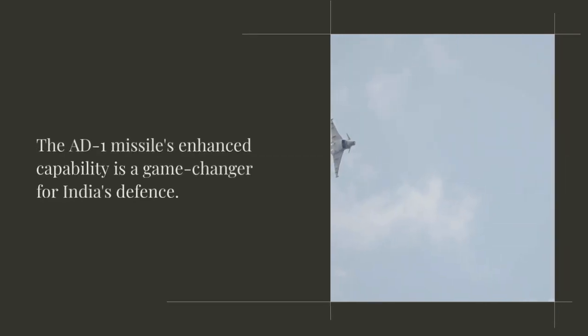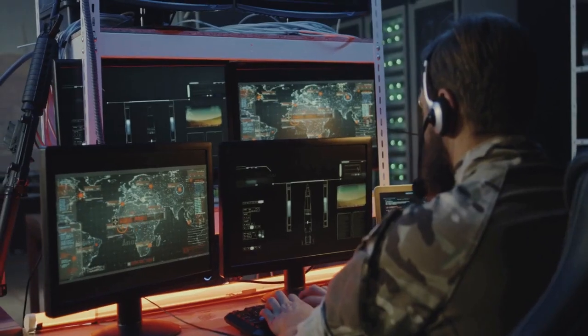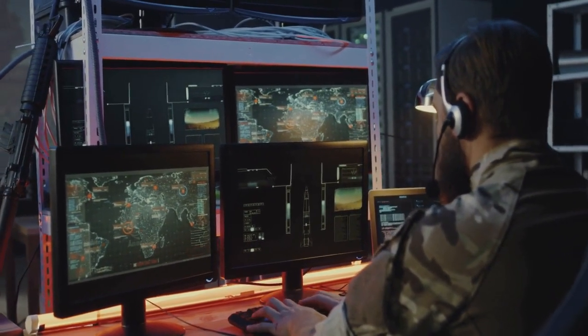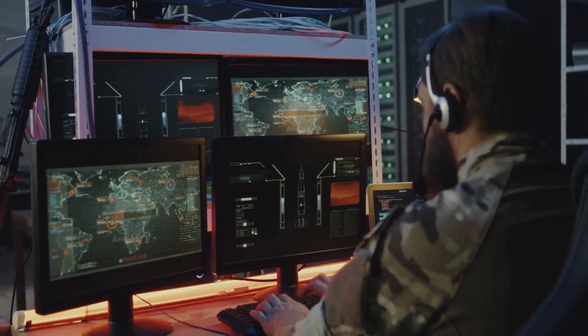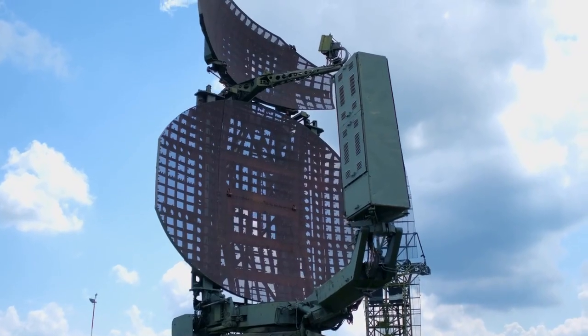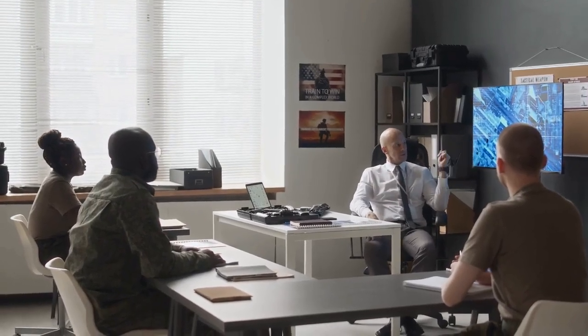The AD-1 missile's enhanced capability is a game-changer for India's defense. With the ability to intercept missiles from up to 5,000 kilometers away, it significantly extends the range of India's missile defense system. This advancement means that India can now handle much longer-range threats, providing a robust shield against potential attacks.